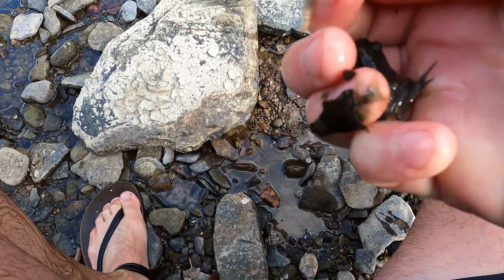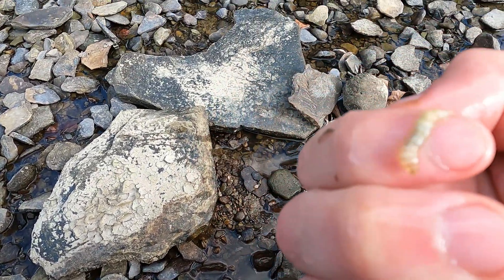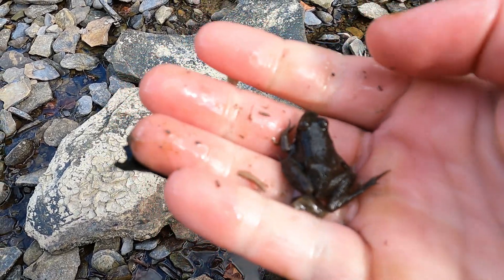This was a two-for-one catch. I caught this little grub on my finger and also this friendly little green frog.